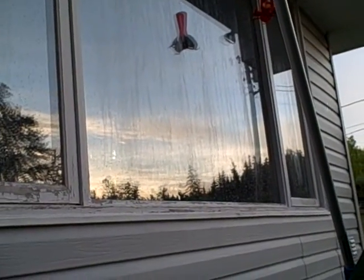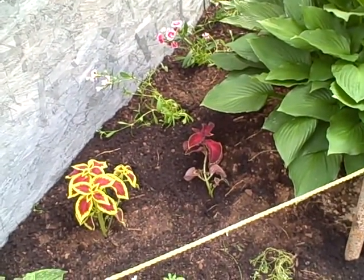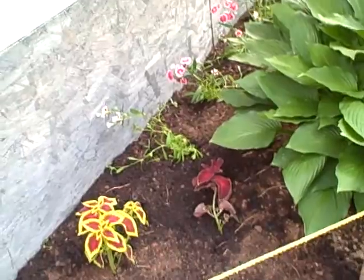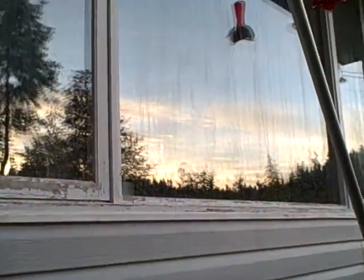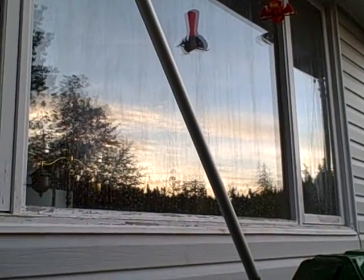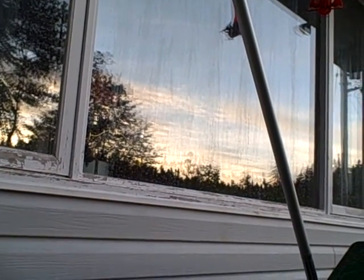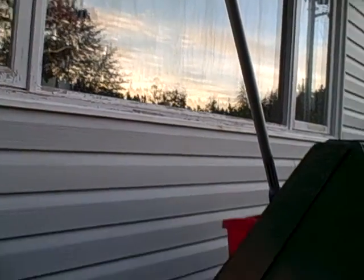I was watering the flowers yesterday when I just transplanted them, and I squirted well water on the window. I don't know if it shows, but I'm sure it didn't improve the window — it's all spotted. So now I have to do this.